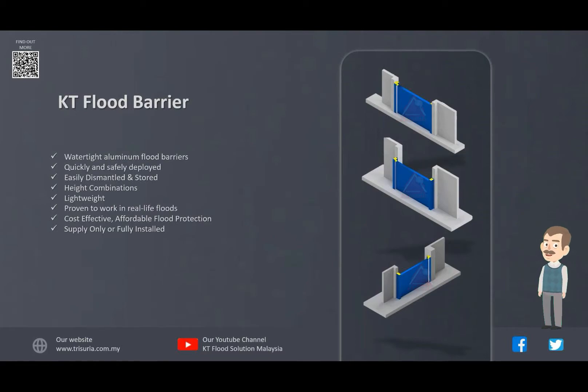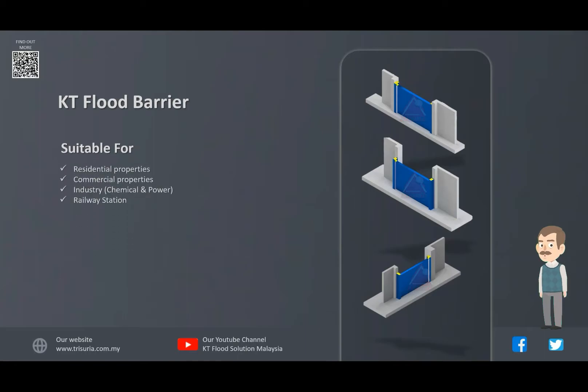The flood barriers are designed, engineered and manufactured in Malaysia. KT Flood Barrier are a perfect alternative to sandbags, because they can replace thousands of sandbags in an instant. KT Flood Barrier are suitable for residential, commercial and industrial properties.